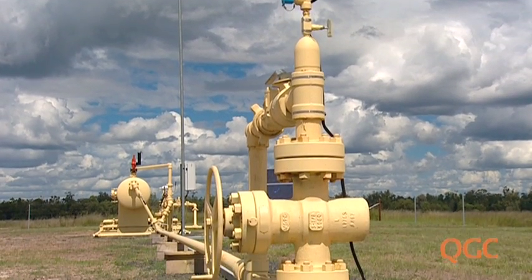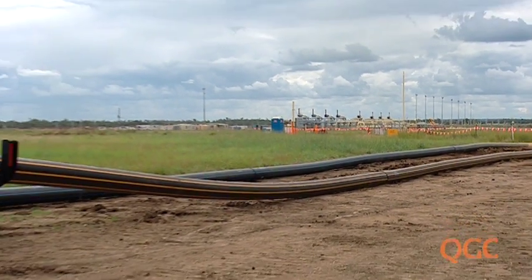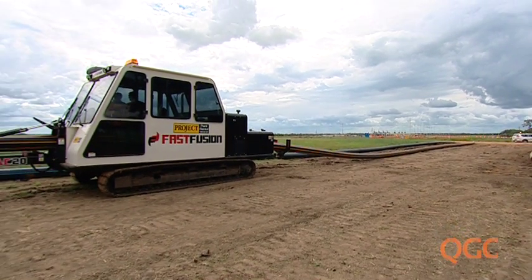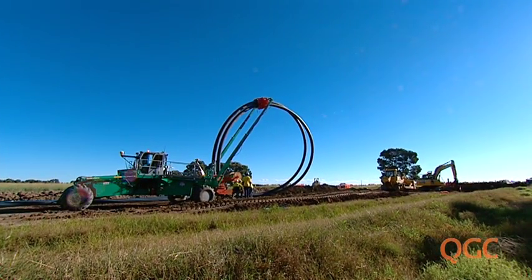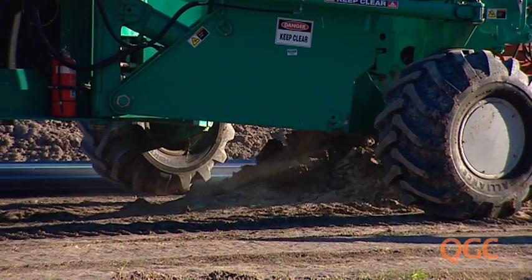As Queensland's extensive gas fields are developed, much of the early work involves laying small pipelines that take gas from wells to processing plants. QGC, a BG Group business, has introduced a pipe-laying innovation to the gas fields to minimise environmental impact.